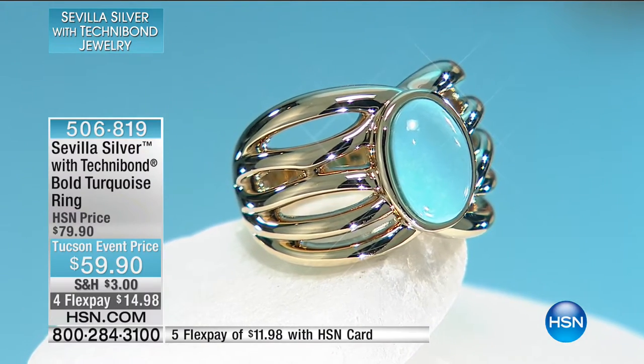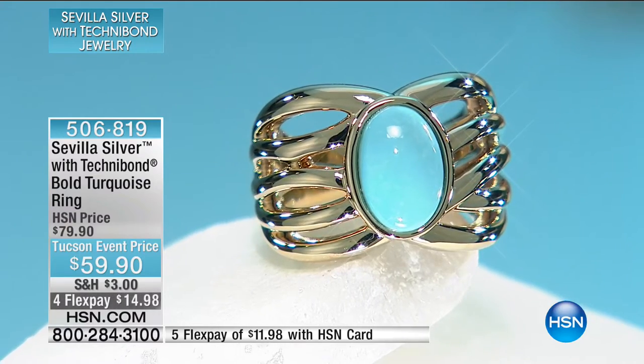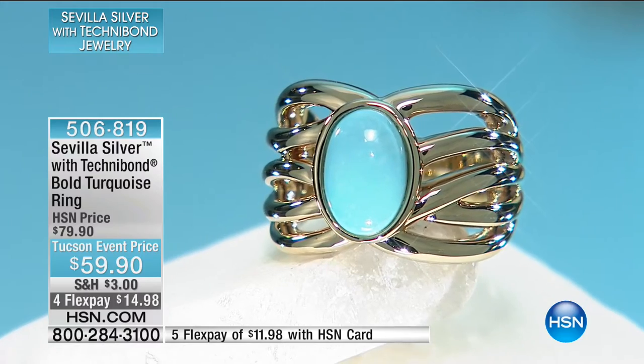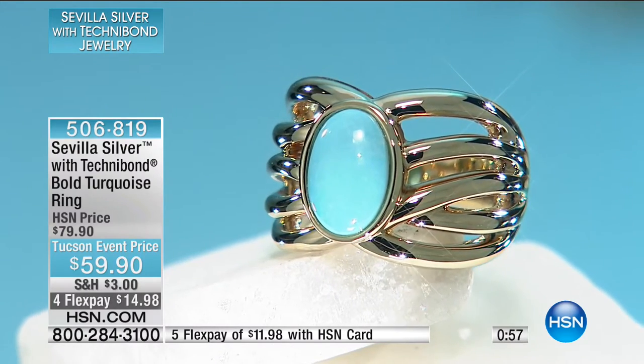I am thrilled to be here. What we have today are some really terrific values, some great fabulous new products, and beautiful gorgeous jewelry. Well, this is a one-minute special, Paul — because we're looking at $59.90 for this beautiful Sevilla Silver with Technobond bold turquoise ring.